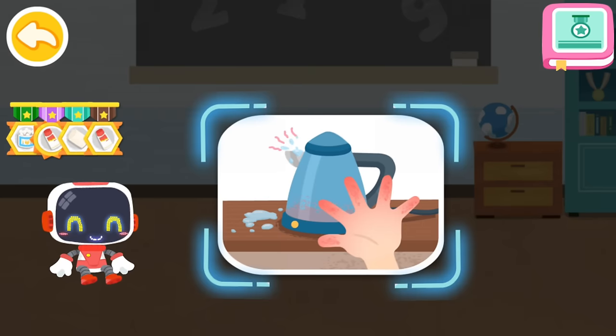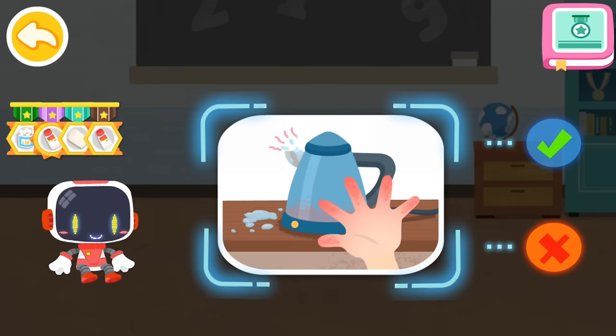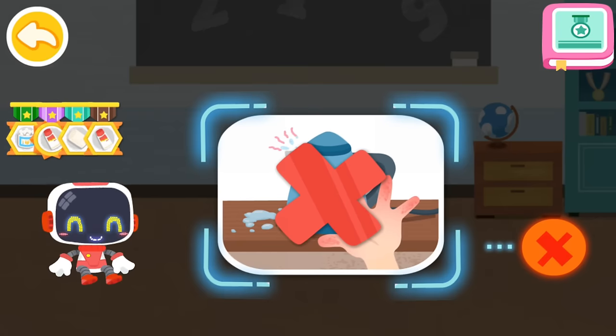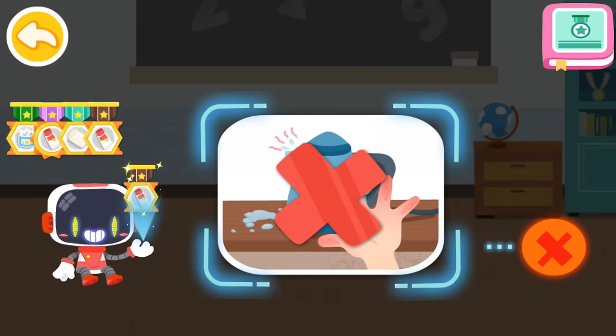Is it right or wrong to touch the kettle with boiling water? That's not correct — the boiling water is extremely hot. Stay away and do not touch the kettle. You're awesome. Congratulations on winning a badge.